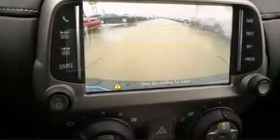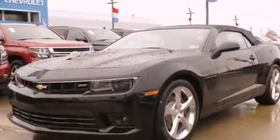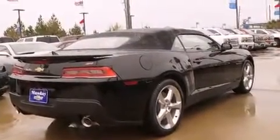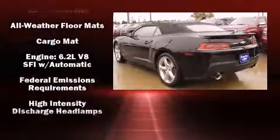With high-intensity discharge headlights illuminating your path, you'll always appreciate maximum visibility. Audio features include an AM-FM radio and eight speakers, enhancing the audio experience throughout the interior.